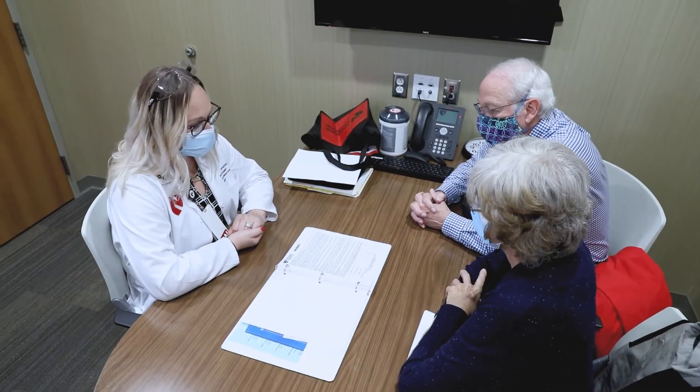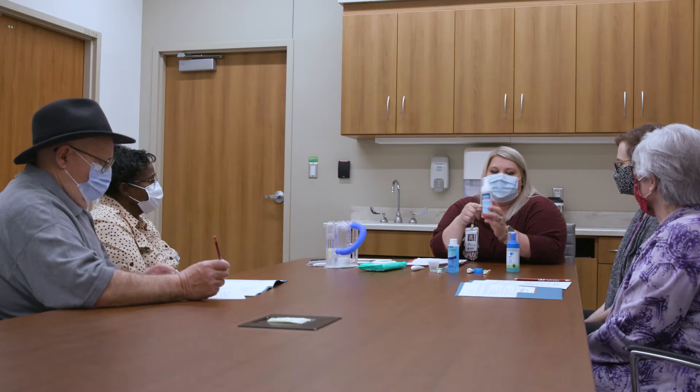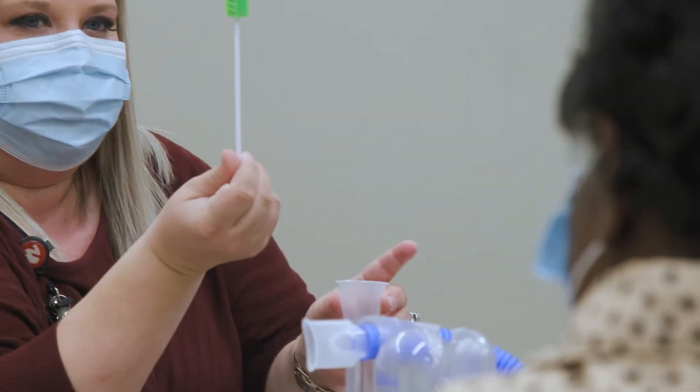You will also meet with other members of our team, such as social work and financial counselors. All patients and their caregivers will be required to attend classes designed to teach you about caring for yourself throughout your treatment.